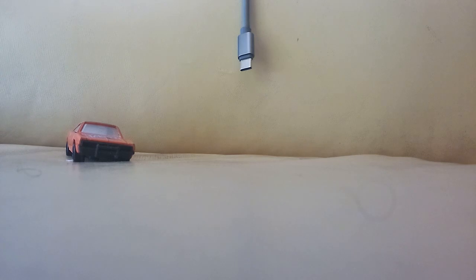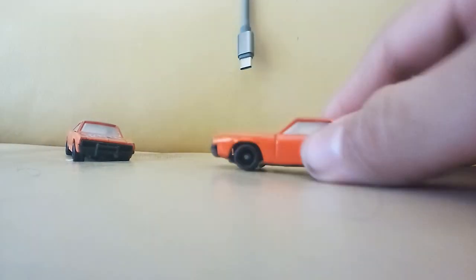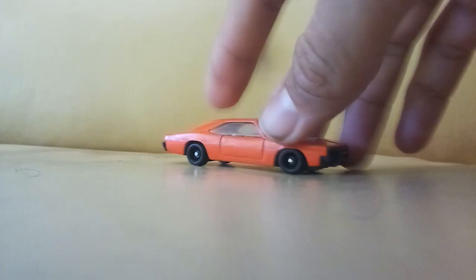We got some more Yatmings and a Fast 1-1-1. That's why I kept that Charger over there — because we have another one and this one's in better shape in my opinion. So I guess I have one of these to customize — I'll customize this one and I'll keep this one.